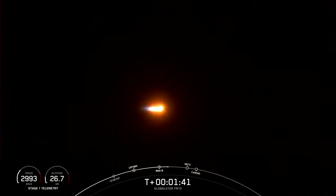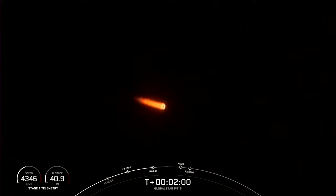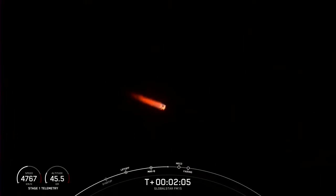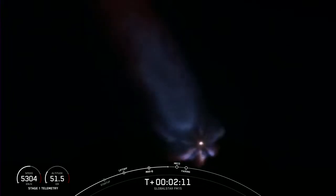Engine chill has started. MECO stands for main engine cutoff and that is referring to the nine Merlin engines on the first stage. We should be able to see those nine engines shut down, which helps prepare for stage separation — where the first stage separates from the second stage. The third event will be SES-1, where the second stage engine starts up for the first time on its journey today.